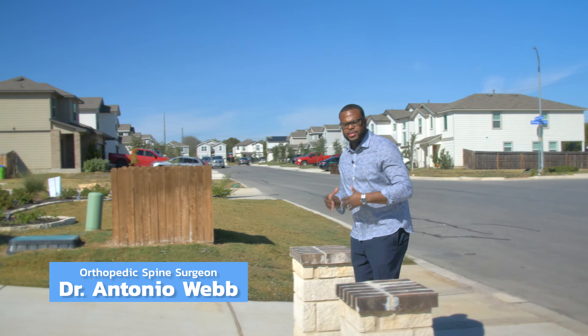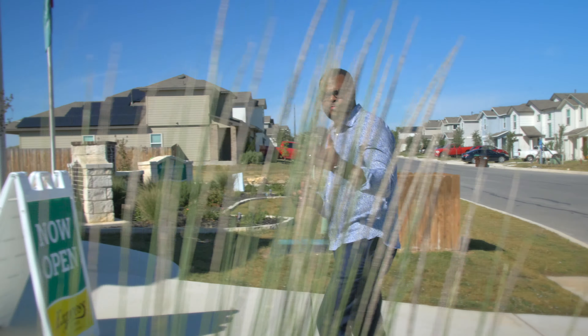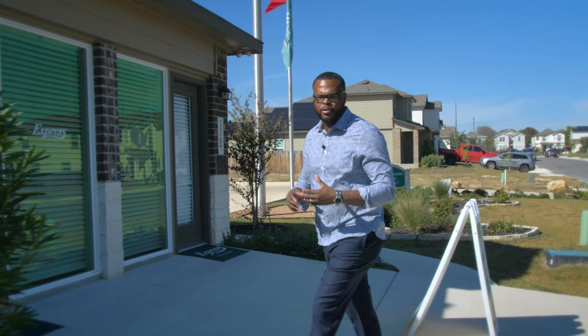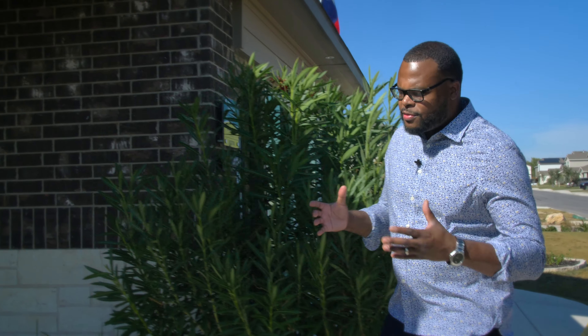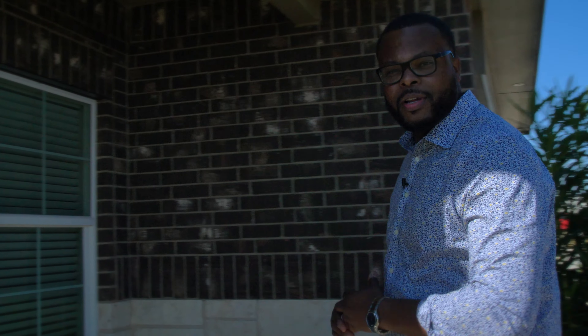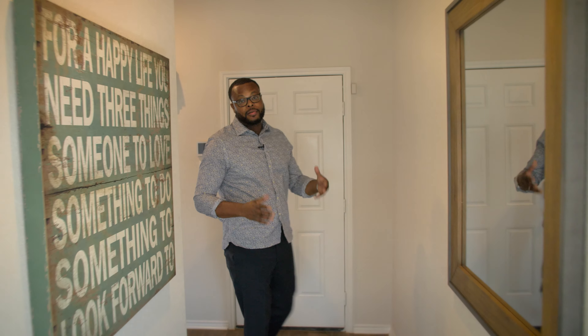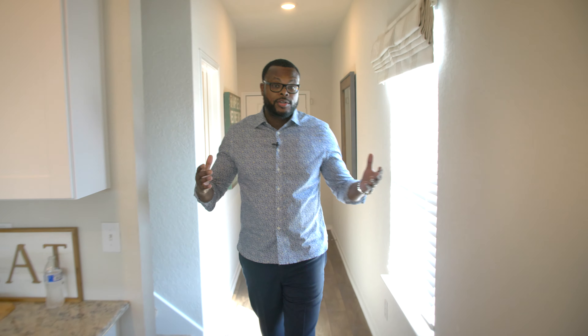Are you looking to invest in real estate? Are you a high-income professional, a medical student, a resident, or a fellow looking to purchase your first property? In this video, we're going to talk all about real estate. We are here at the model home for an investment property that I am in the process of purchasing, and we're going to meet my real estate agent who will show us around.